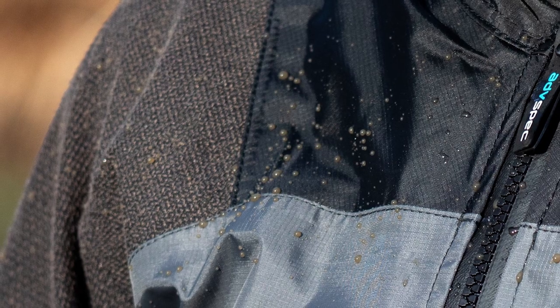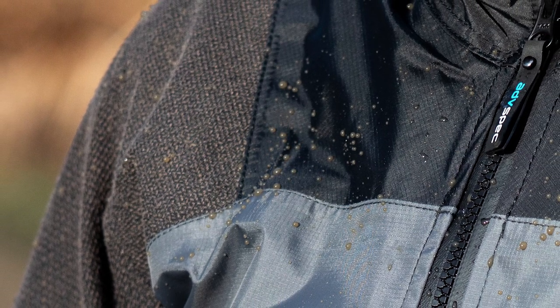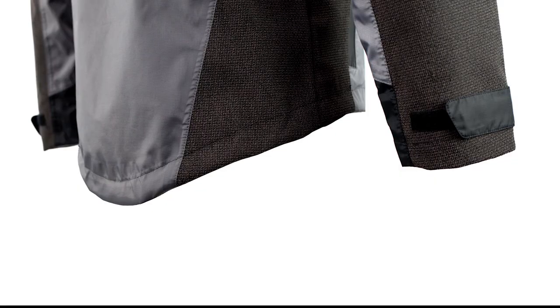The three-layer waterproof fabric is also ripstop, so the outer layer is ripstop. Essentially, if you're unlucky enough to get a tear in the material, it won't continue all the way through — it stops that tear. And on top of the shoulders, elbows, lower arms, and hips, there is an extra layer of protection in the form of Kevlar material.